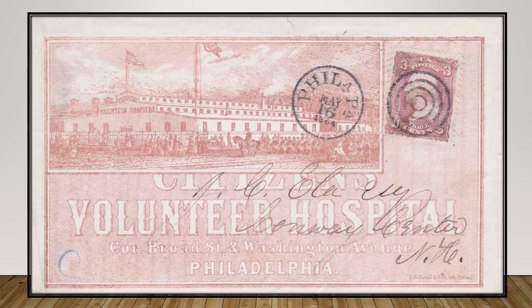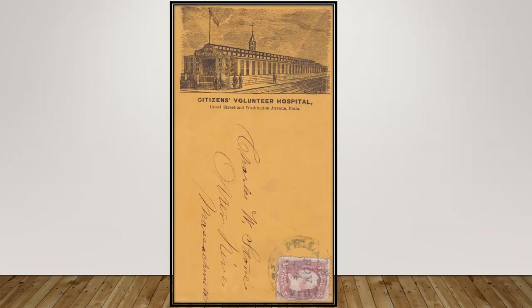The Citizens Union Volunteer Hospital Association was the third such organization of its kind in Philadelphia. It cared for more than 30,000 soldiers during the first year of its operation. It was located at the corner of Broad Street and Washington Avenue, an important road crisscrossed with railroad tracks essential for the transportation of injured soldiers from the battlefield to Philadelphia hospitals.